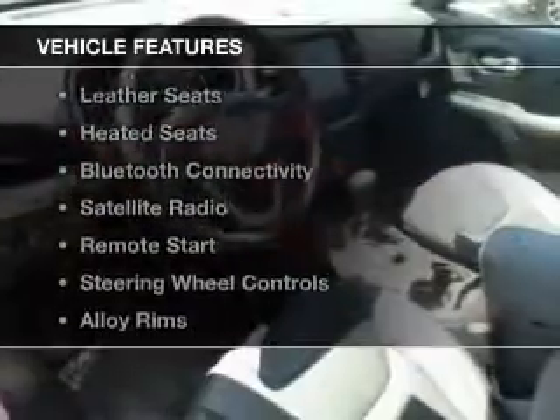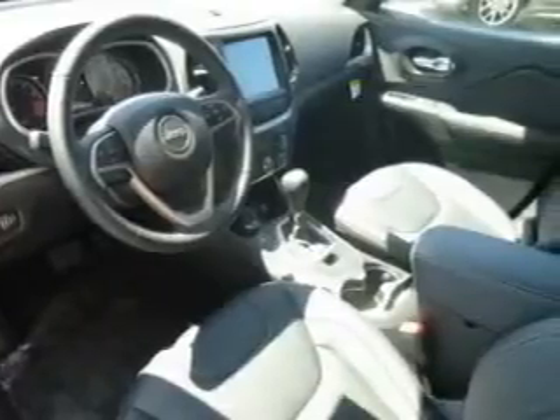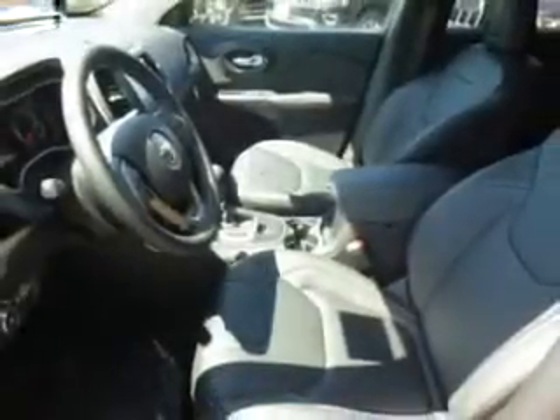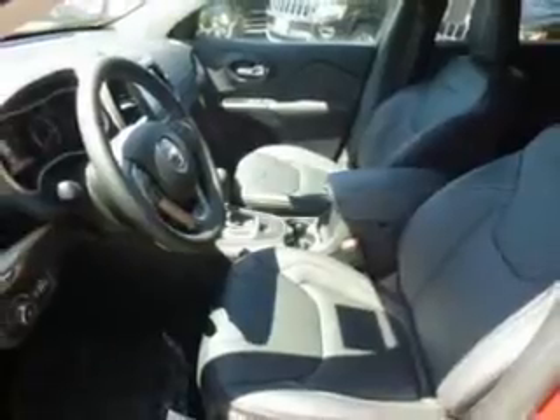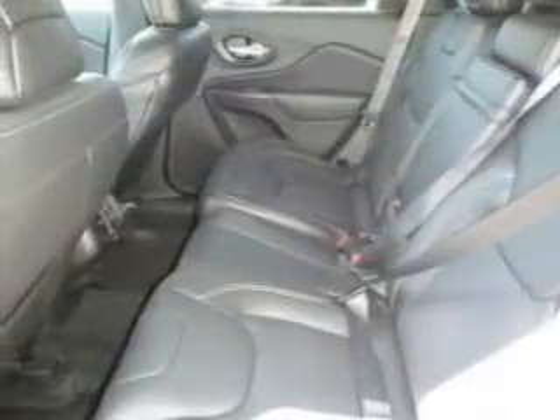The features include a power sunroof, heated steering wheel, push-button start, leather seats, heated seats, Bluetooth connectivity, satellite radio, remote start, steering wheel controls, and alloy rims.